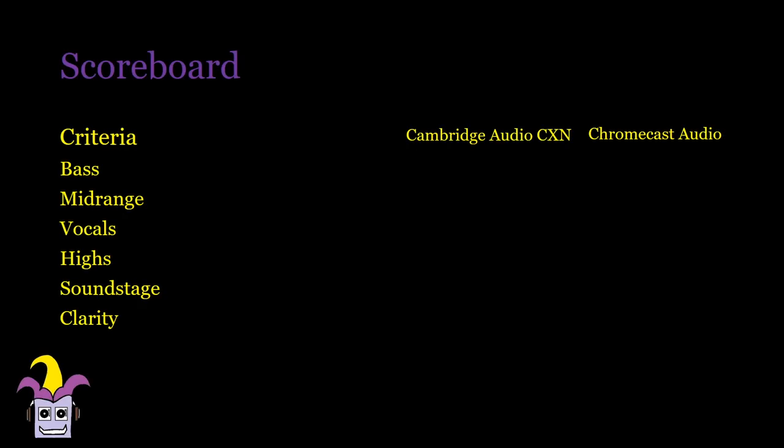All testing was done with the Schiit Ragnarok, Yggdrasil, and KEF LS50. In the Chromecast Audio vs the Cambridge Audio CXN, the CXN was a clear winner. The bass definition in the CXN was a lot higher and it also gave more resolution, more space within instruments, and the vocals seemed clearer as well. Piano notes and vocals are richer and highs are a little bit more extended. I wasn't really expecting this, but there is a significant improvement going from the Chromecast Audio to the Cambridge Audio CXN.